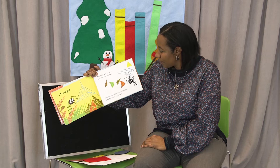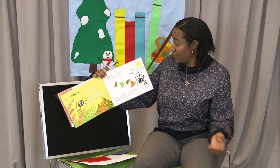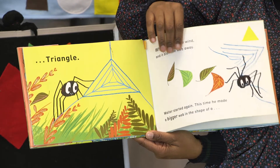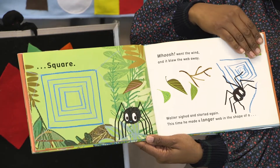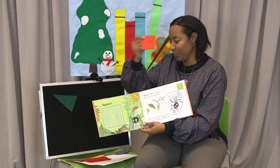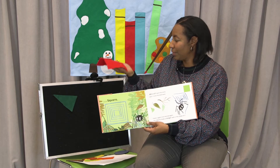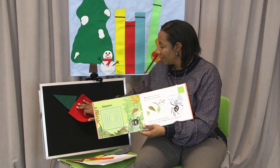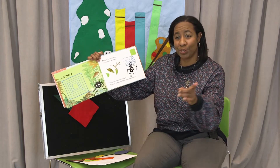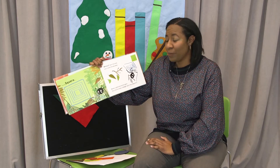Walter started again. This time he made a bigger web in the shape of another simple shape — a square. I have a square right here. See my square? Here's a square for Walter. Whoosh! Went the wind and just as you guessed it, it blew the web away.